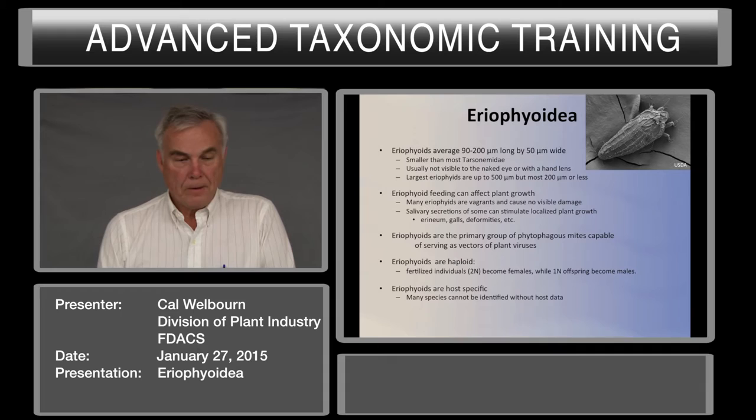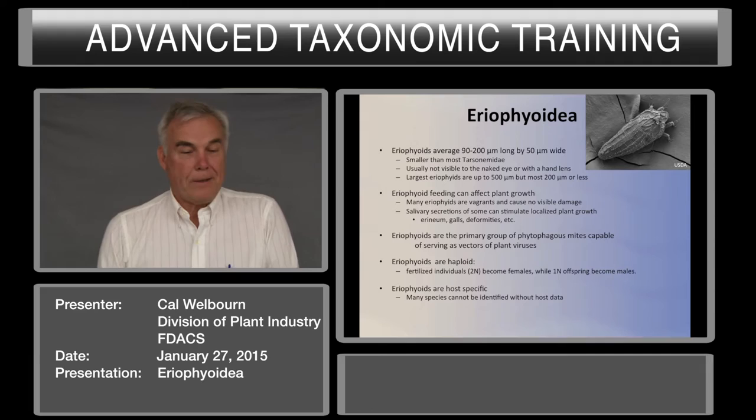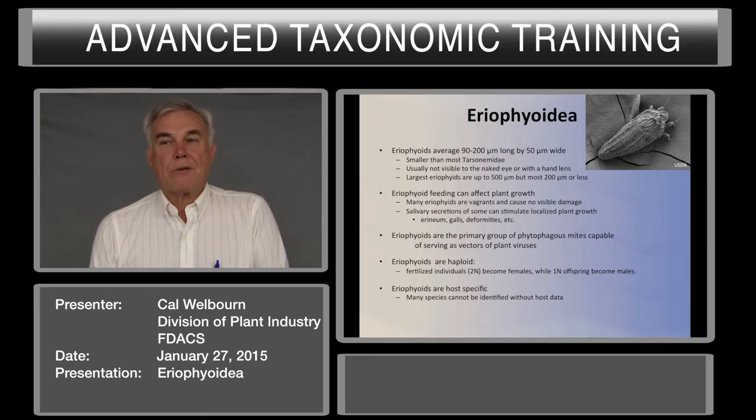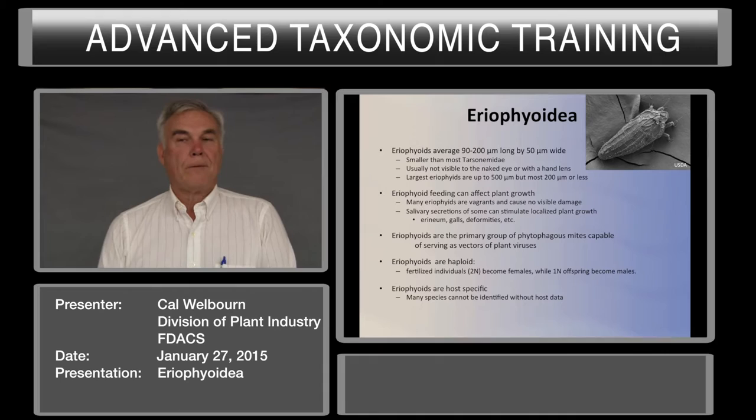Eriophyids are host-specific. Most species cannot be identified without host data. There are very few keys to species for most eriophyids. The largest genus, Aceria, has close to 1,000 species and there are no keys to those species. You have to know the host and then go to the primary literature to see if your eriophyid agrees with what's described there.